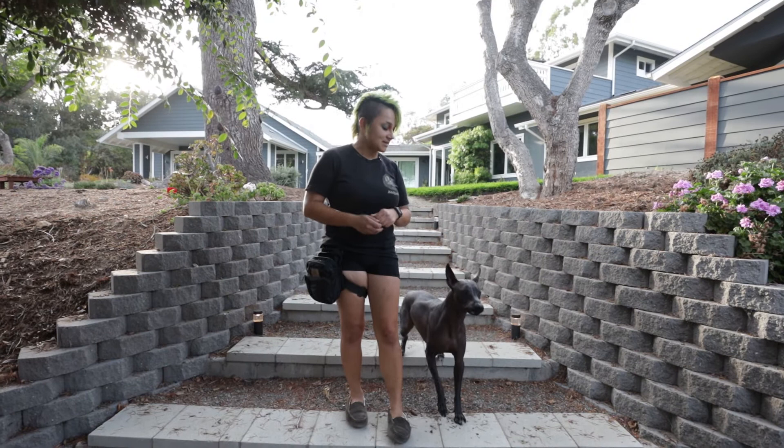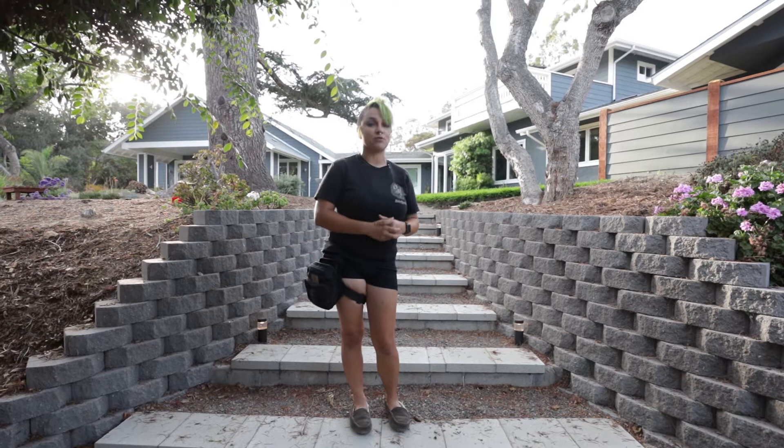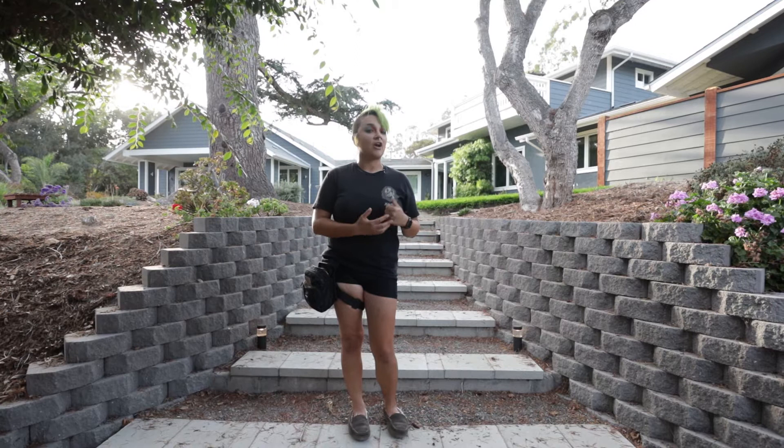One thing I like to do is preventatives. Make sure you always crate train your dogs. Crate training is not cruel — it's very, very safe for them. It gives them a safe place to feel like they can be away from danger. It can also save their lives. Say you're in a natural disaster and you need to put your dog somewhere — the crate is the place you're going to want to put them.